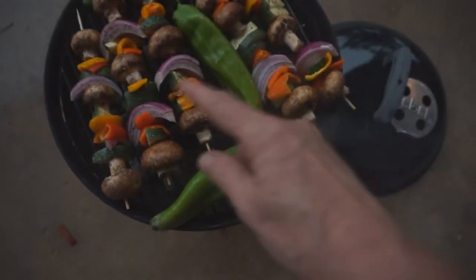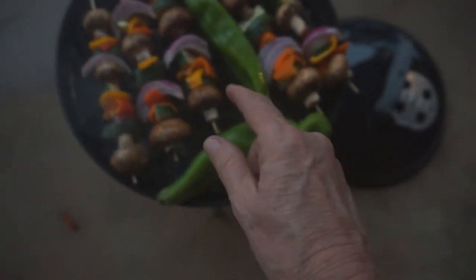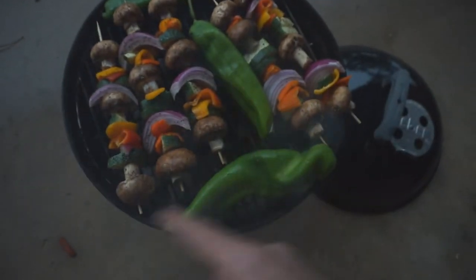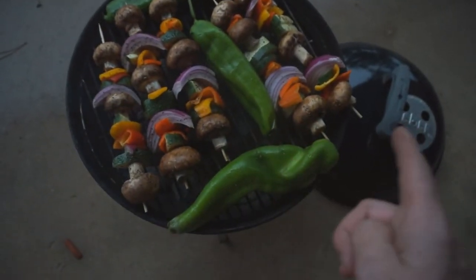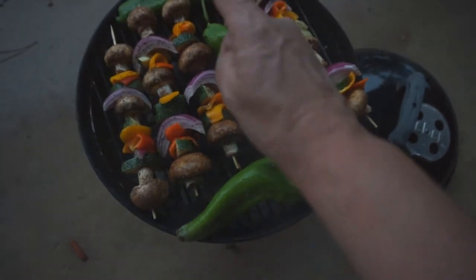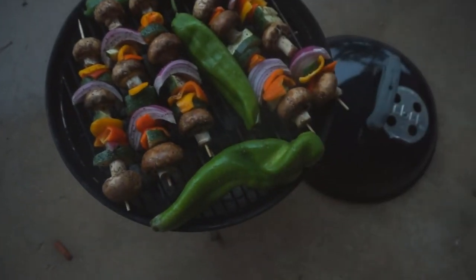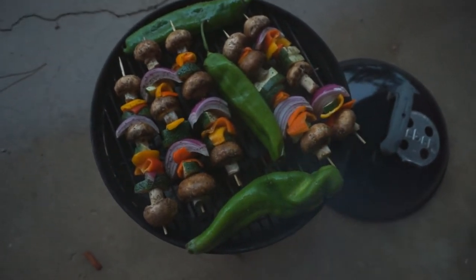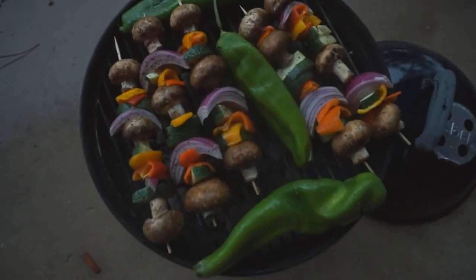I've got veggie kebabs — I've got five of those with mushrooms, zucchini, bell pepper, red onions. I always put a mushroom on each end; I love my grilled mushrooms on a kebab. And then I still had some of these green chili peppers, chilleriano-pepper type, so I wanted to go ahead and get those on there and get those cooked. That's what I'm having for dinner tonight.